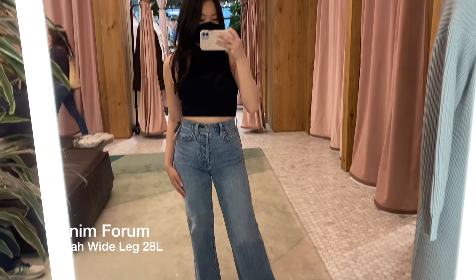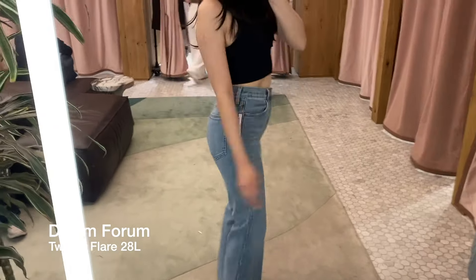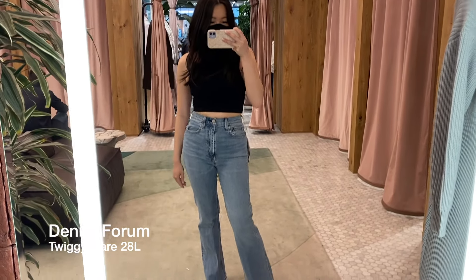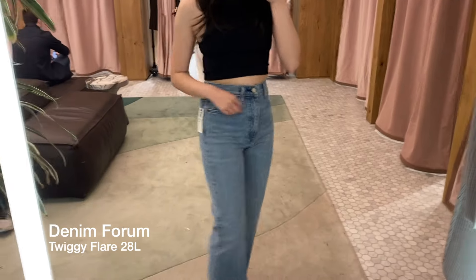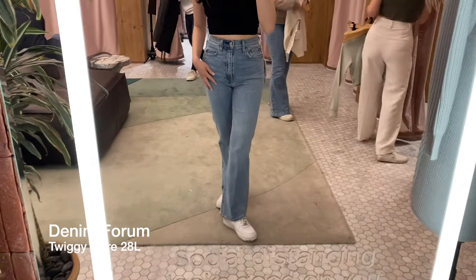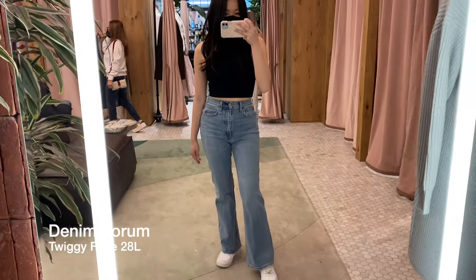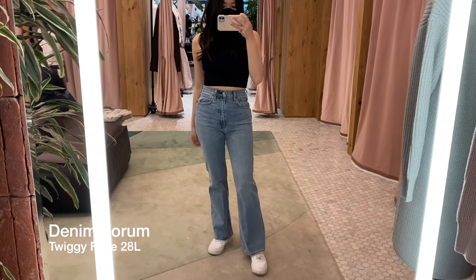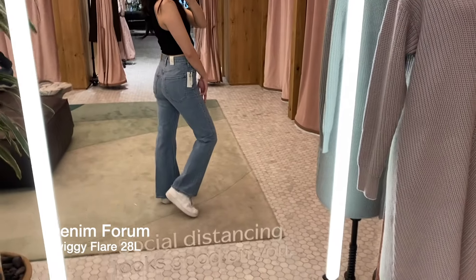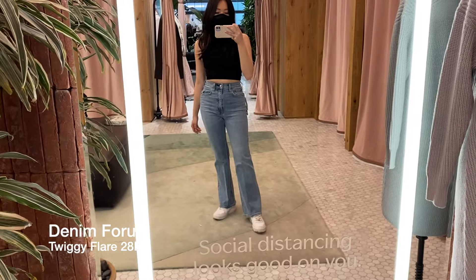The next pair is the Denim Forum Twiggy jeans, and these look really similar to the previous one, but these are just a little bit tighter on the thigh and then become loose and flared at the bottom, so these are like a classic pair of flared jeans. This is also in the color Picture This Blue and I'm trying this one on in a size 26, which fits perfectly. The length is also 28 inches, so it hits perfectly below my ankles. I feel like this pair has a little bit more stretch compared to the previous ones, the Farrahs.